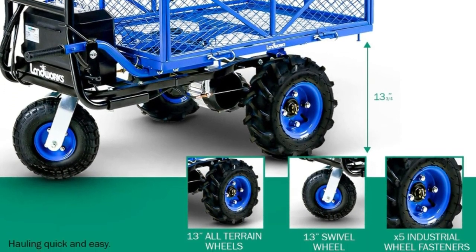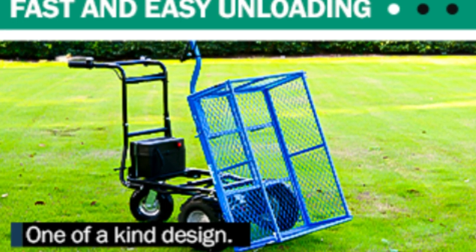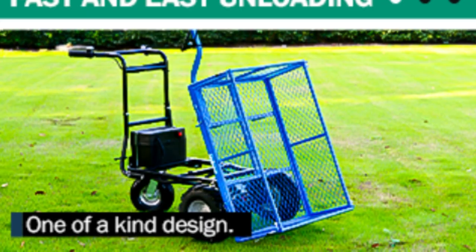Lithium-ion batteries have a spill-proof, safe design and are easily transportable via land, sea, or air with minimal restrictions.